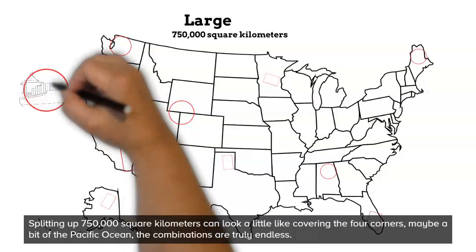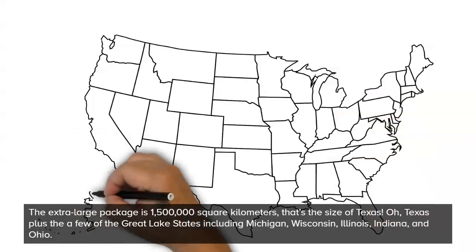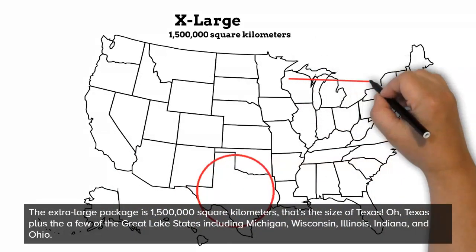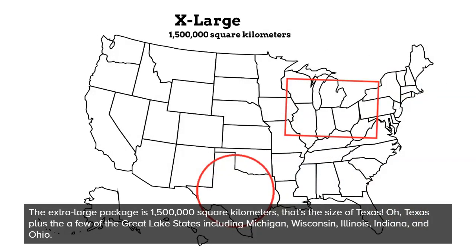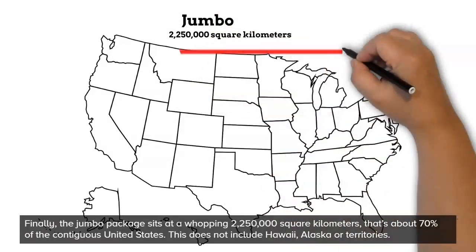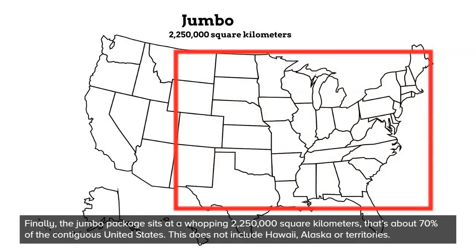The combinations are truly endless. The extra-large package is 1,500,000 square kilometers — that's the size of Texas, plus a few of the Great Lakes states including Michigan, Wisconsin, Illinois, Indiana, and Ohio. Finally, the jumbo package sits at a whopping 2,250,000 square kilometers. That's about 70% of the contiguous United States. This does not include Hawaii, Alaska, or any territories.